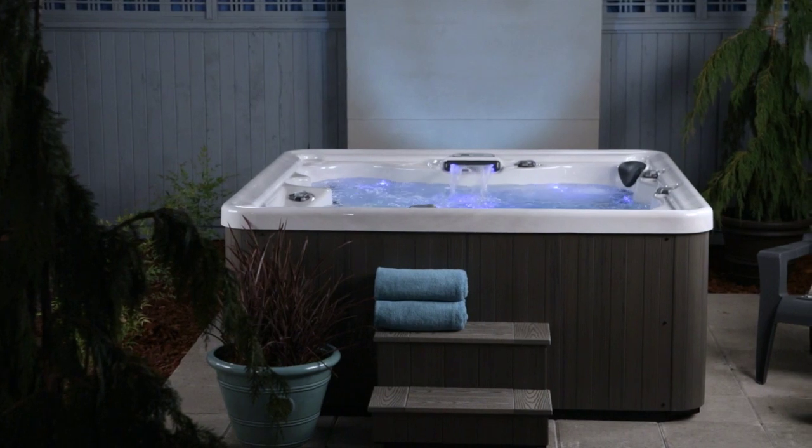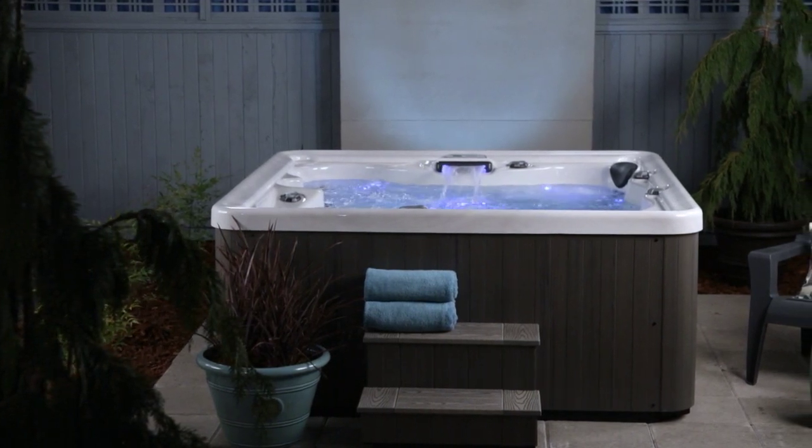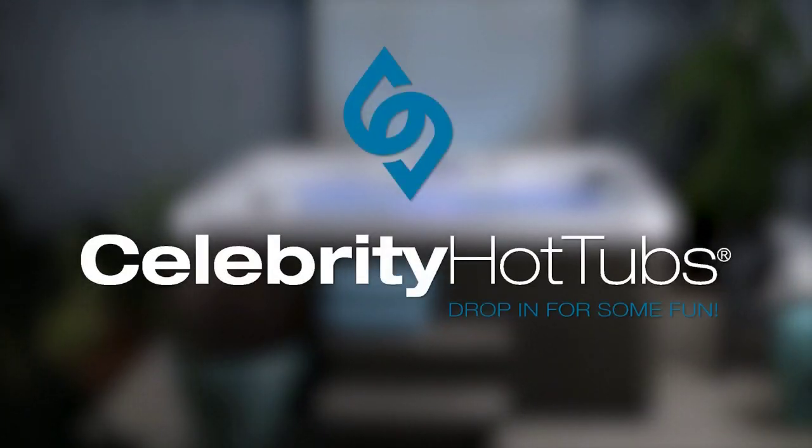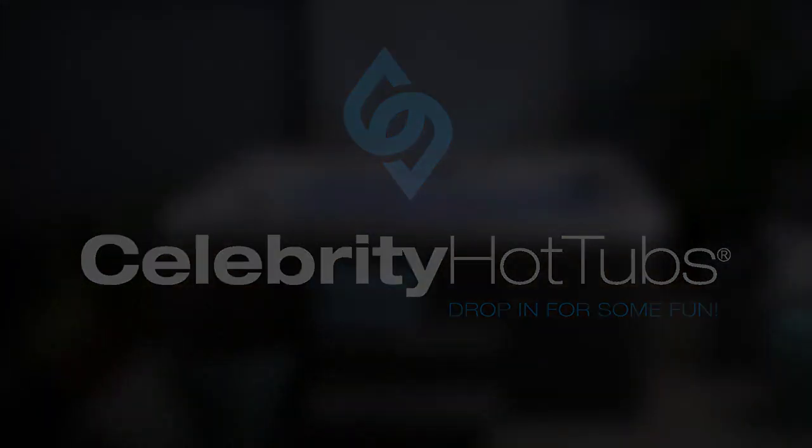So drop in for some fun with the Broadway at your Celebrity dealer today and get classic, carefree hot tub enjoyment for your lifestyle. Newman! Newman! Get out of my hot tub!